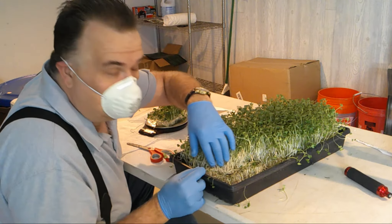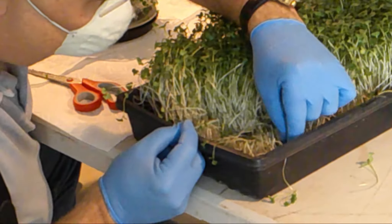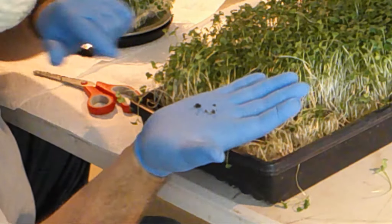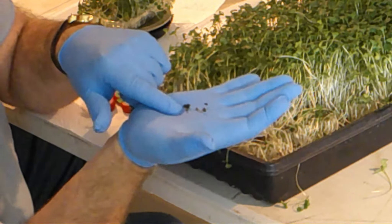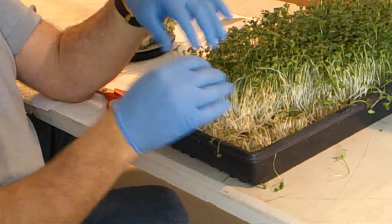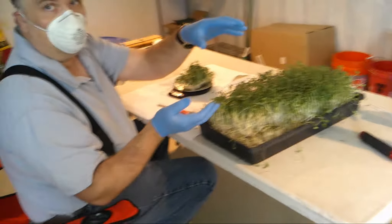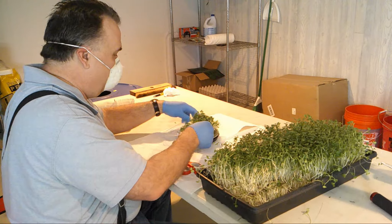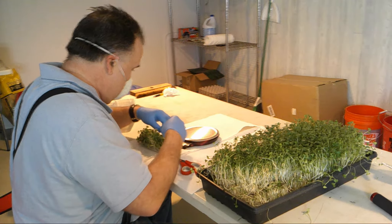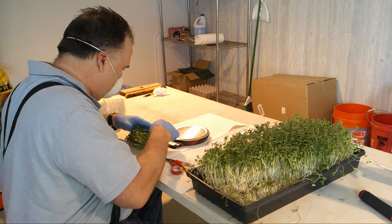If you look in the tray — this is a good example — you can see the seeds. We'll need a better camera to zoom in on that. The seeds just lay on top of our substrate and they don't use much root. They just grow up out of the seeds because the plant has all the nutrients it needs right there in the seed.